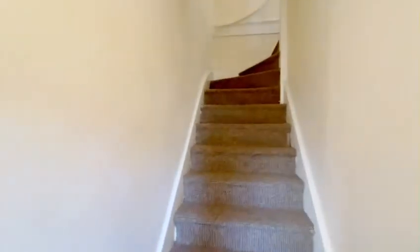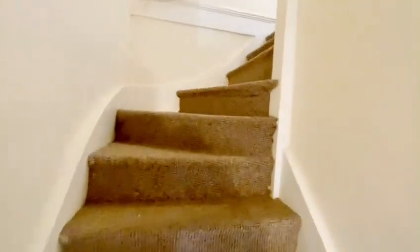Here we have a two-bedroom first-floor flat on Montpellier Rise in Golders Green. You've got a separate front door as you come in, then straight up the stairs.